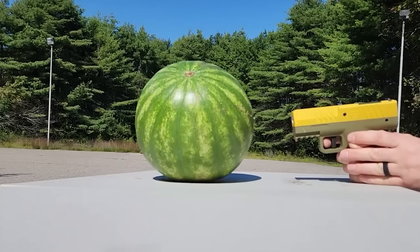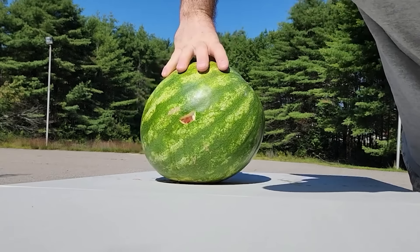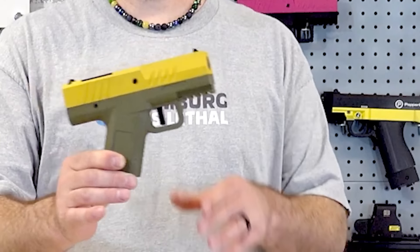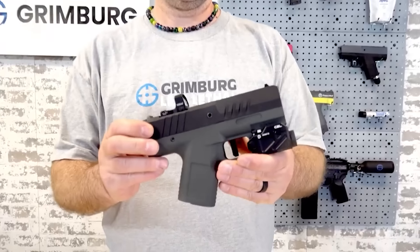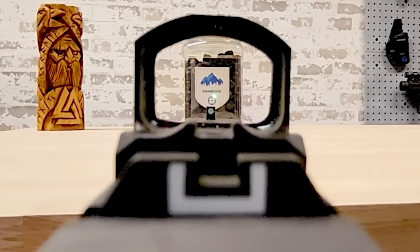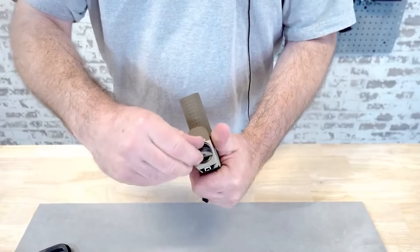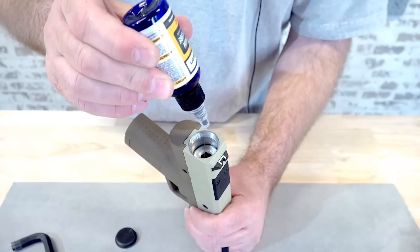Its creators claim that these projectiles won't be fatal, but will leave significant bruises. You can equip it with a collimator instead of a front sight to ensure even more accurate targeting. For maintenance, the gun's barrel can be opened at the rear for cleaning and oiling, and it's secured with a hex bolt.